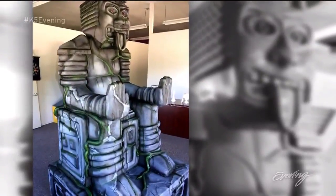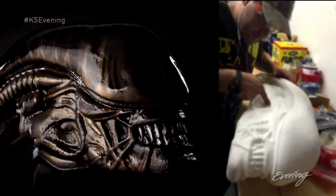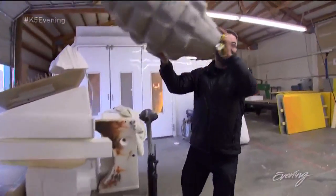VFX truly can make anything: Mayan ruin? Check. Alien head? Yep. Fake weapons of mass destruction? They found a grenade in Ferndale.